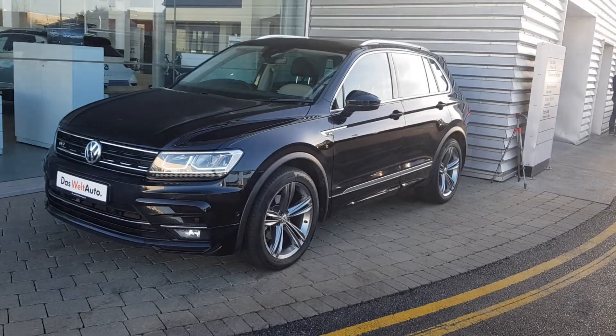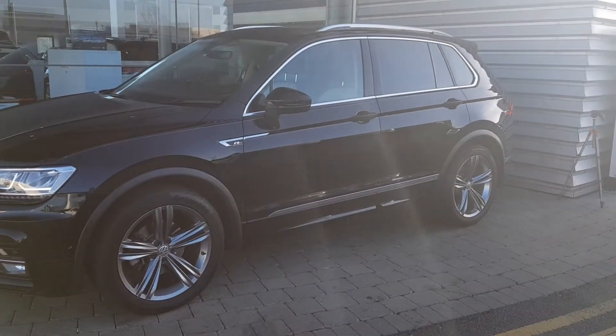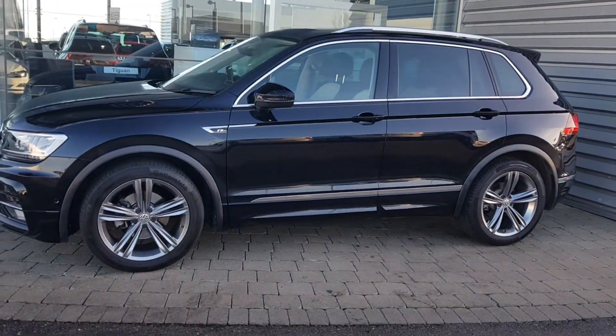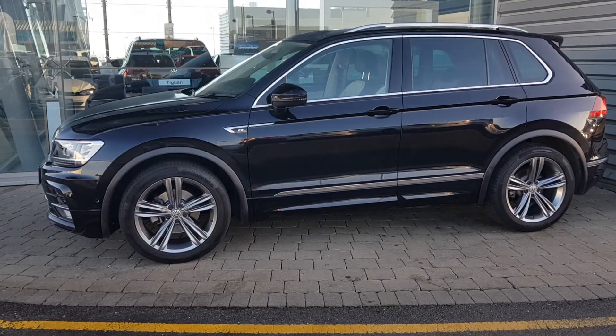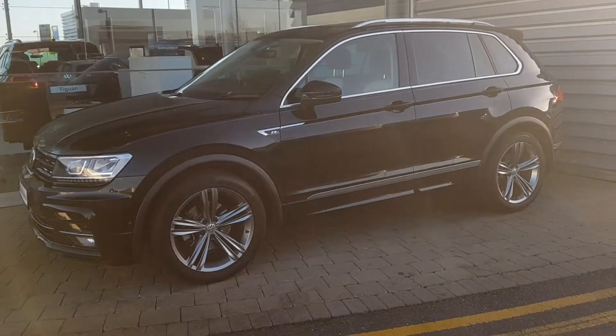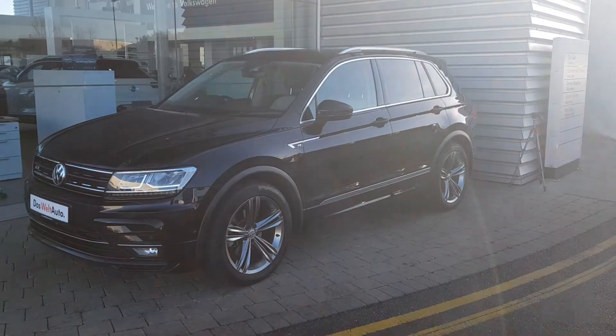It's finished in metallic black with the R-line exterior, rear privacy glass. It's a one-owner car with only 48,000 kilometres, 19-inch alloy wheels, front and rear parking sensors. The car also comes with a reversing camera, foldable wing mirrors, LED running lights and a panoramic sunroof.